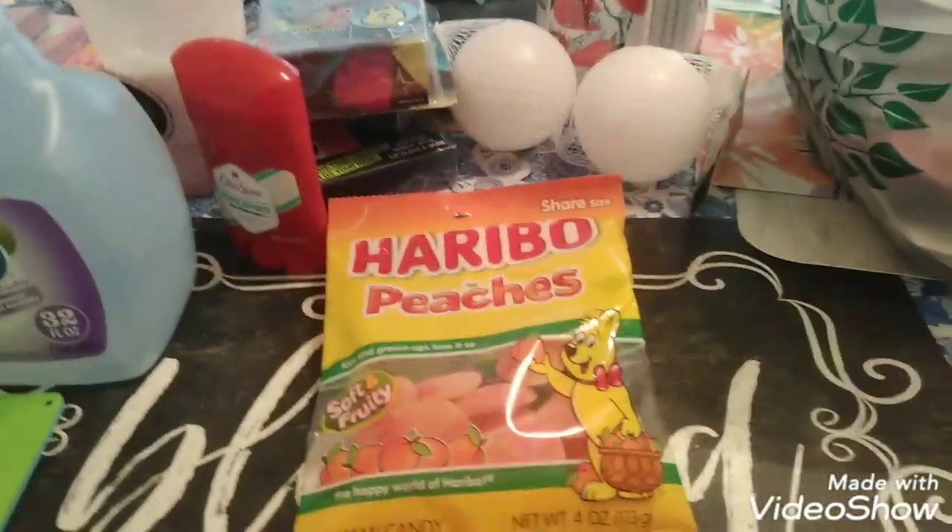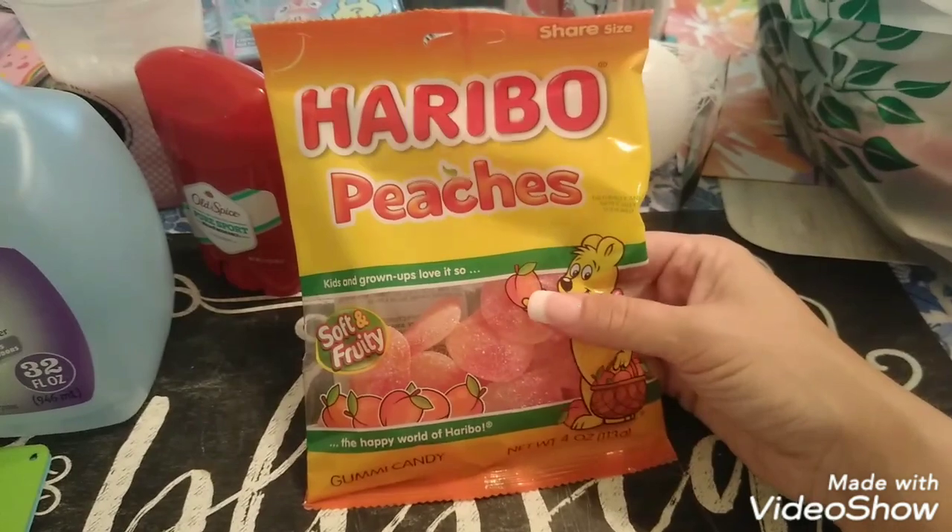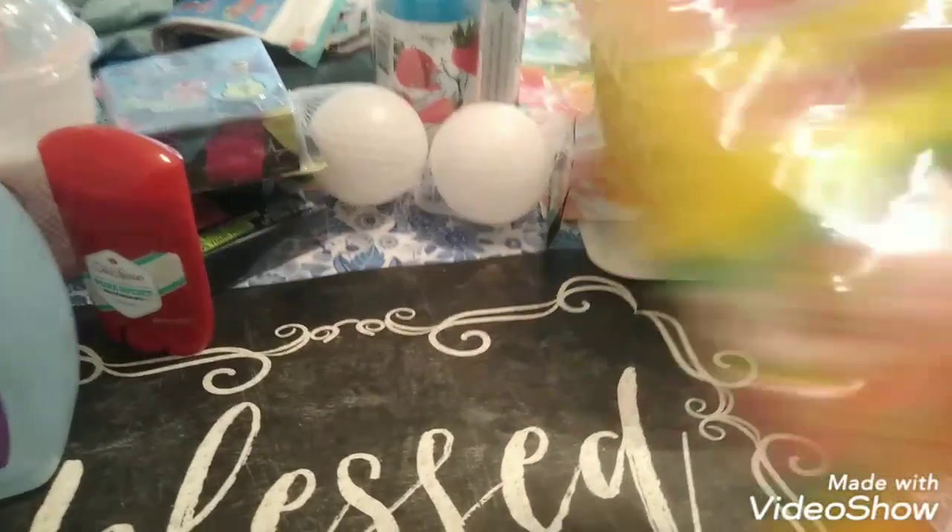We have baseball practice tonight, so I'm going to take these with me — the Haribo Peaches, soft and chewy. I love these things, so I got them so I can snack on them at practice.